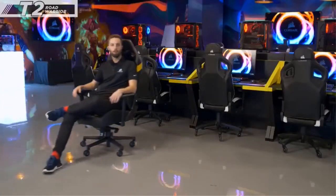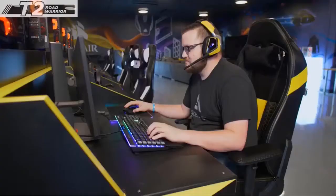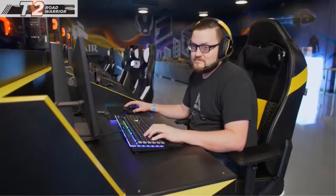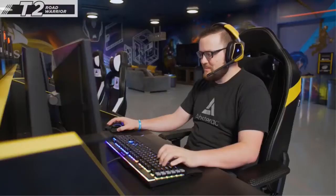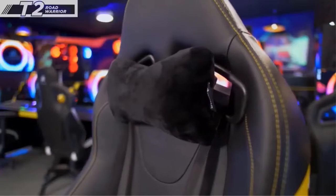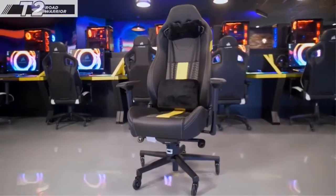The Corsair T2 Road Warrior is built for maximum comfort over extended periods of time. It's built with more support and fits a wider range of body types. A wide perforated PU leather seat and tall back keep you cool and supported. Microfiber covered lumbar and neck cushions ensure you'll be comfortable and ready for anything. With an improved aluminum base, premium steel skeleton, and easy rolling caster roller blade wheels, this is a chair that'll be around for a long time.